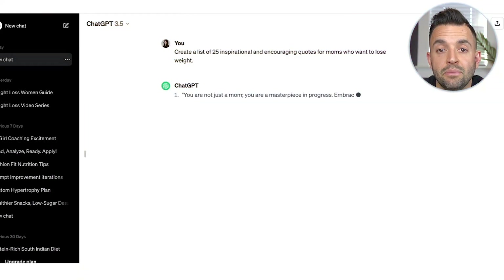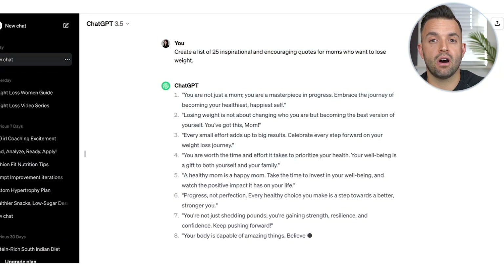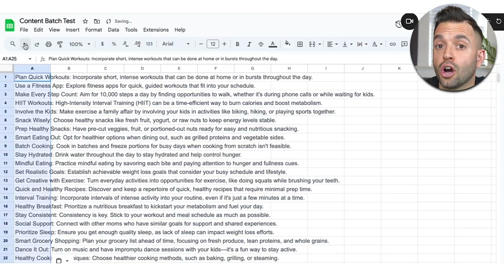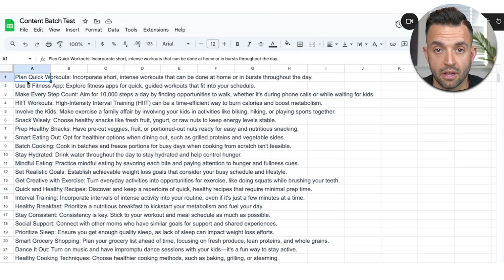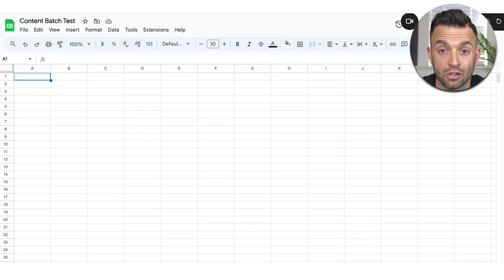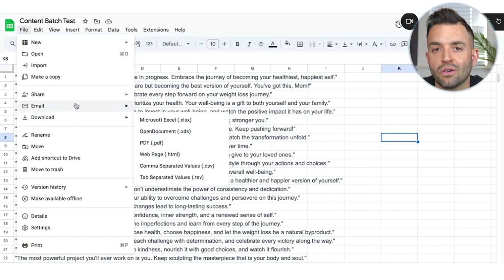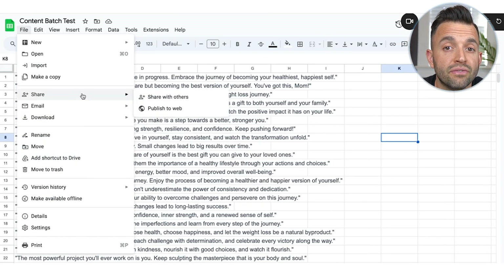I wanted to highlight the best content creation hack I found, with the end result being generating a hundred pieces of content using ChatGPT. This prompt was from YouTube creator Modern Millie. Here's how it works: first, I asked ChatGPT to generate 25 inspirational quotes for busy moms who wanted to lose weight, and pasted all those answers into a Google Sheet. Then I asked ChatGPT to generate 25 helpful and practical tips for busy moms who wanted to lose weight, and pasted that into a Google Sheet as well. From there, I downloaded each sheet as a CSV file.